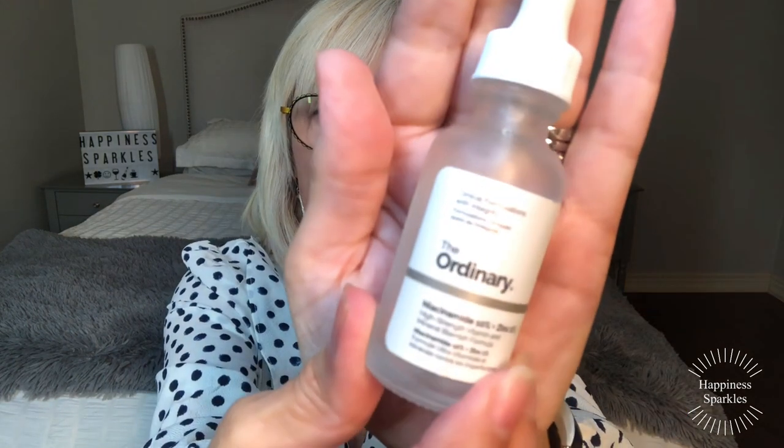Next is The Ordinary Niacinamide. I've been using niacinamide for approximately three years. This was introduced to me by Natalie the Beauty Diva — I'll link her channel below — and she put me on my skincare journey when I first started YouTube. This minimizes the pores. My skin is 67 years old and I have no makeup on today — just a little blush and powder. This minimizes all the pores around my chin. It works, it's cheap — give it a try.